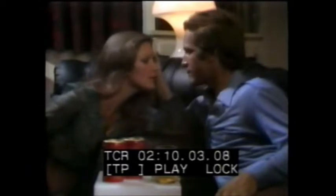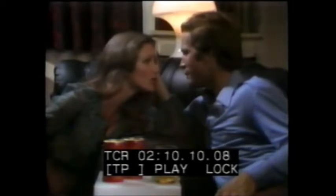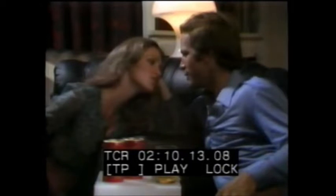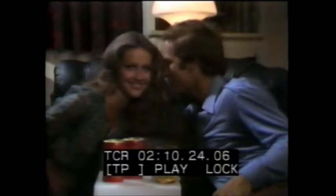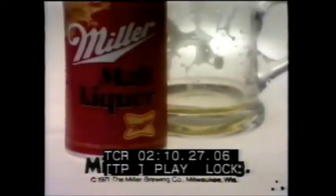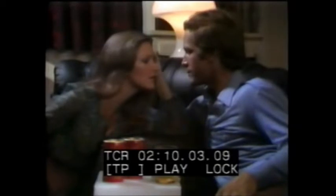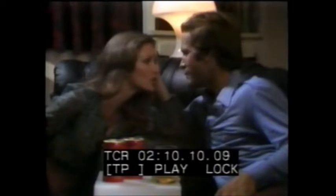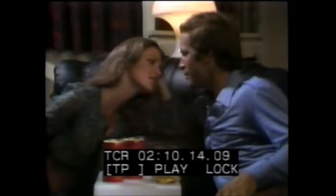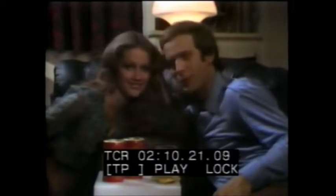Who's got them smiling big? Do they really dig big M Miller Malt? Big M Miller Malt Liquor — when Miller brews a malt, Miller brews it big.